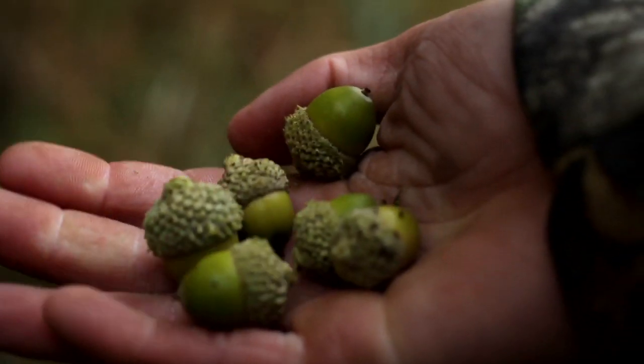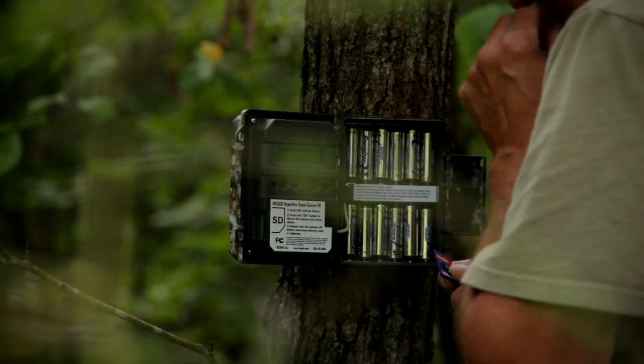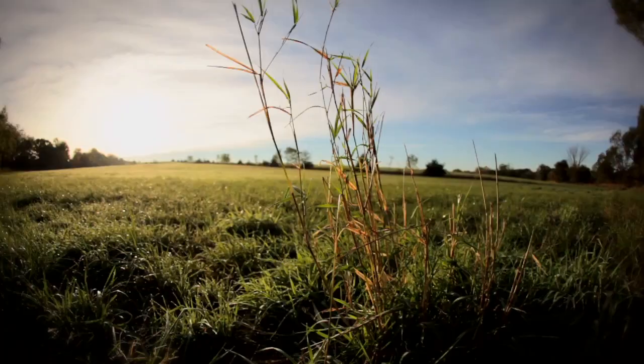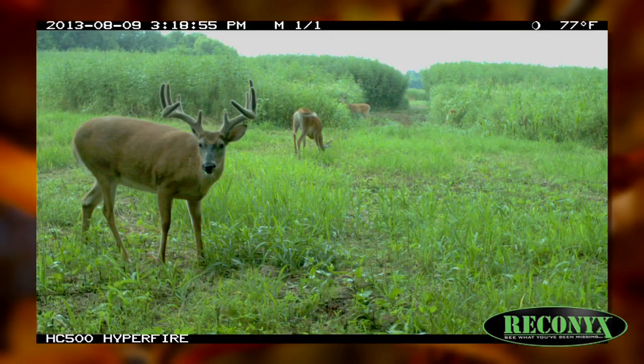In an area where there's a mast crop and you've got a lot of acorns on the ground, or they're beginning to fall through this period, sometimes that can pull them into the timber right off the bat. So you really have to study those cameras very diligently. This phase can either be make or break. If we're on a deer — a daylight walker — you have a chance of taking him if you get the right weather event.